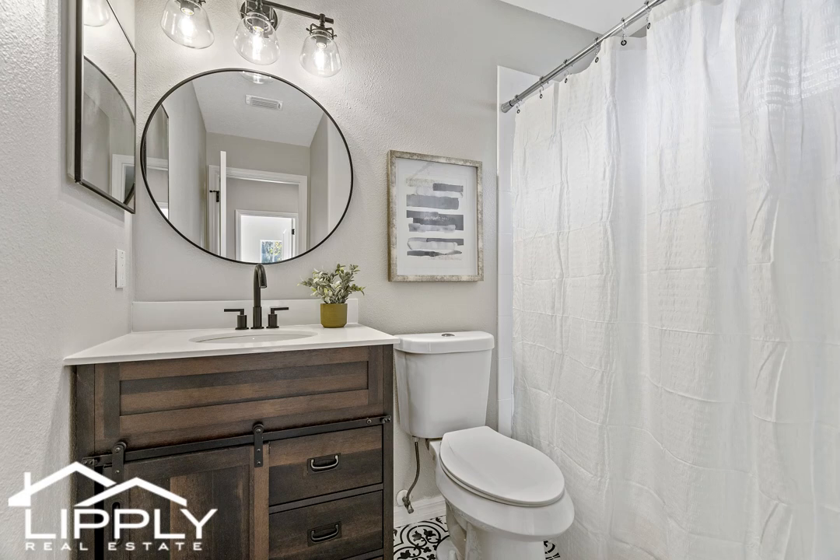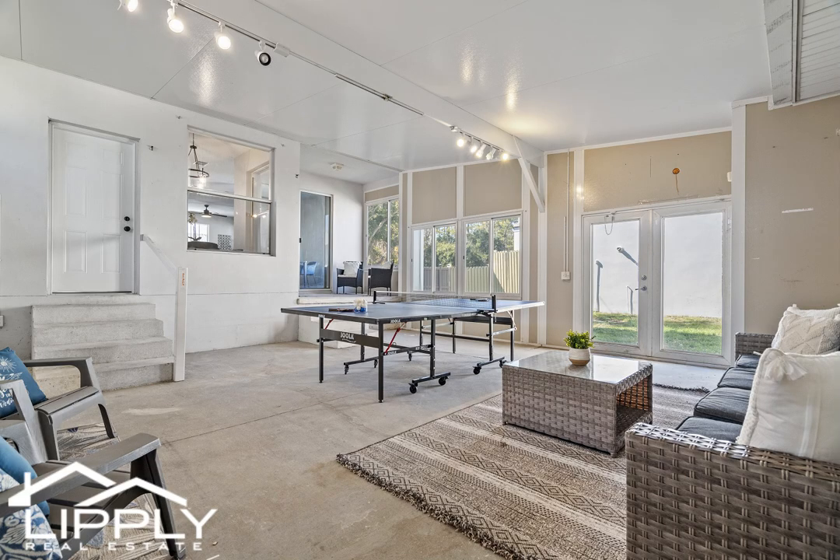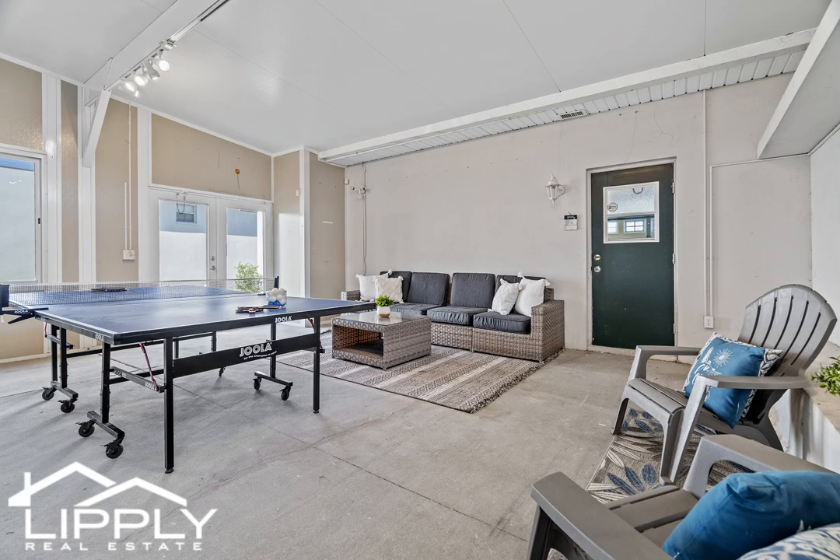Let your imagination run wild with the large enclosed patio, which offers endless opportunities for a game room, bonus space, or indoor-outdoor room.